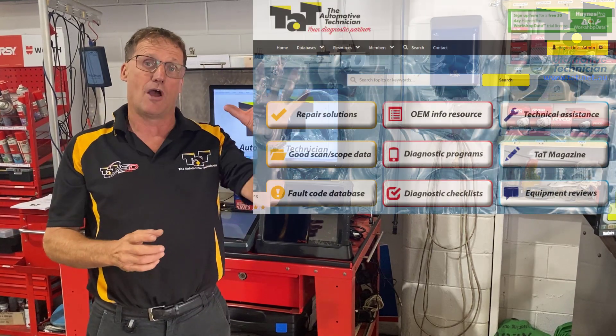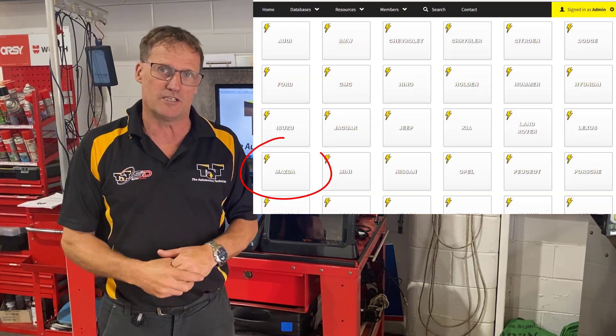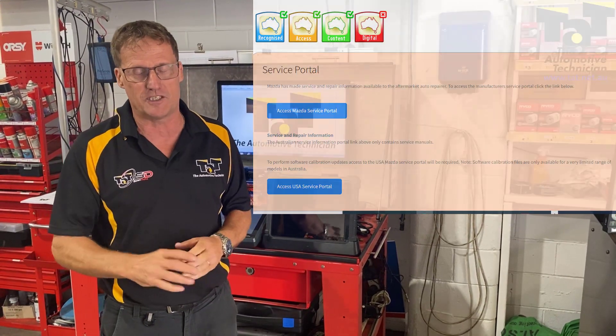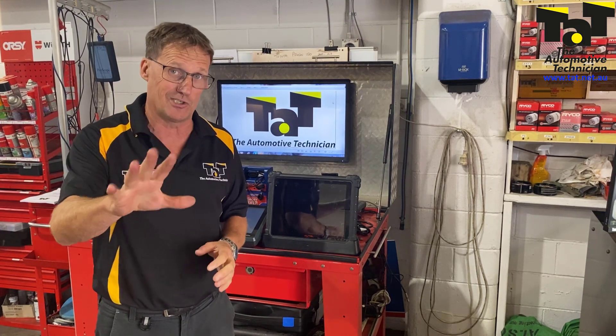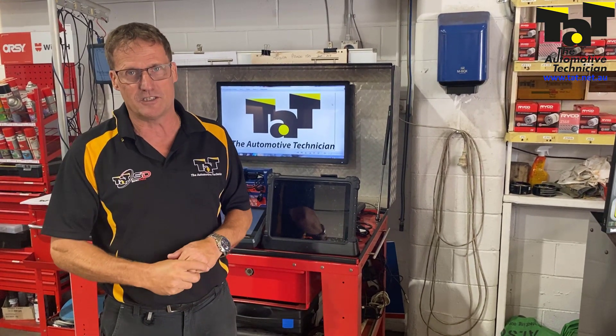You can do it through your Mazda portal — go to the OEM information portal on the website, click through the Mazda, buy your 24-hour subscription, and you can download through a pass-through device that software update on those Mazdas and Mazda 2s. So don't just think it applies to the Mazda 3s; it also applies to the Mazda 2s.